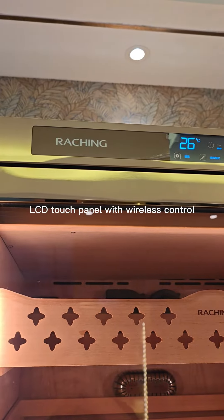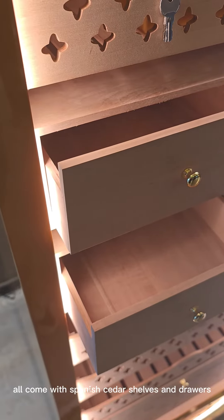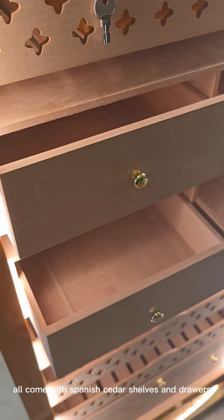Features an LCD touch panel with wireless control. All units come with Spanish cedar shelves and drawers.